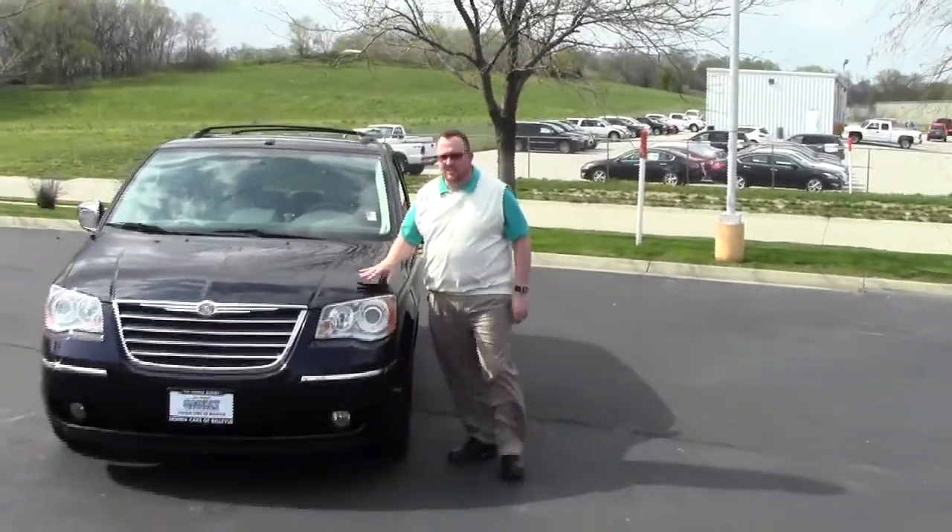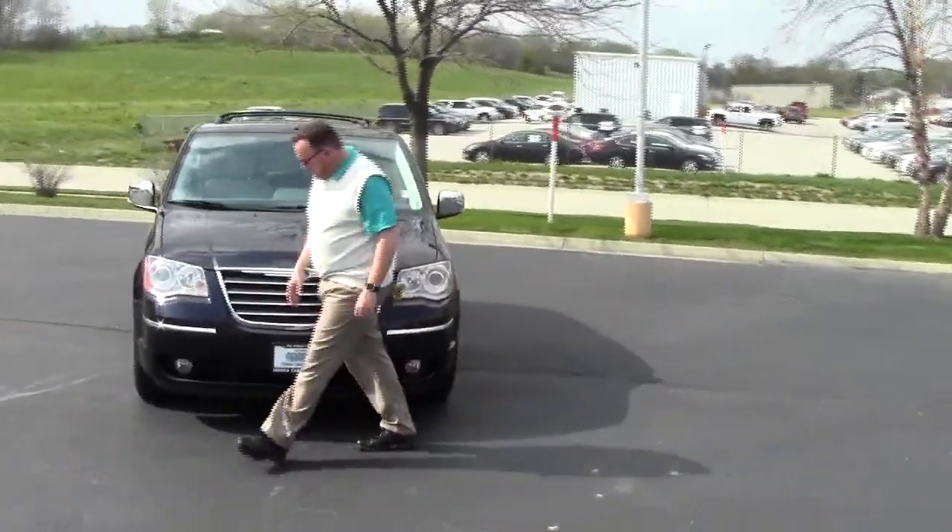Brian Kelly here for the Honda Giant, here to show you this 2010 Chrysler Town & Country Limited. Just came in on trade.